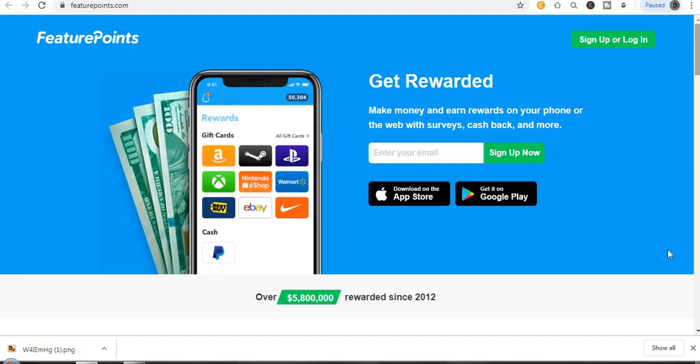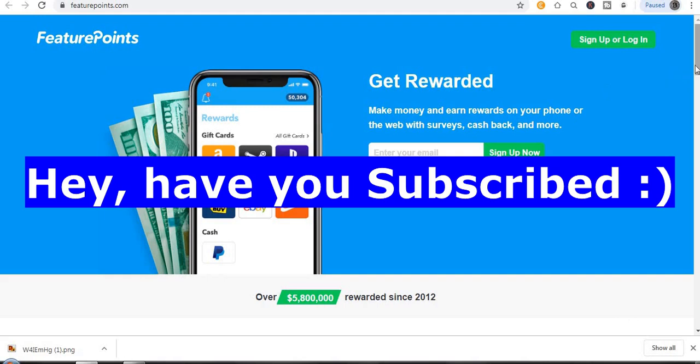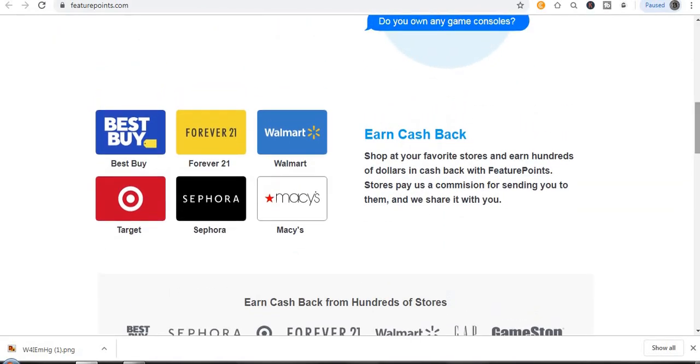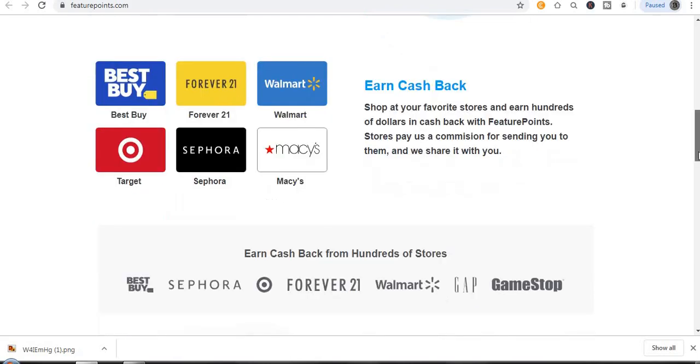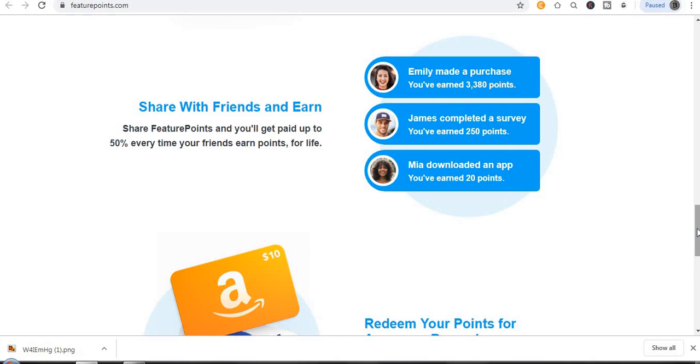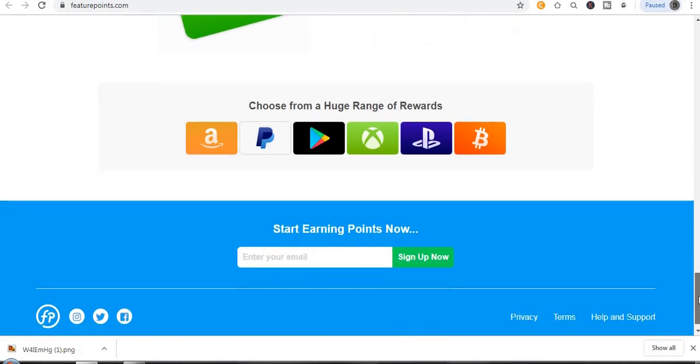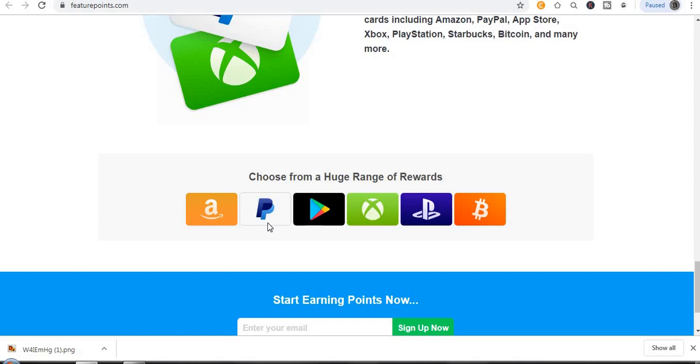It's 100% free — you don't need to spend anything. You can also refer your friends and family to earn more. You can also earn cash back by shopping at your favorite stores. If you shop through this app at Walmart, Forever 21, Bass, Target, and many more, you'll earn cash back. You can redeem your points for various rewards — Amazon, Google Play, Xbox, PlayStation, and also bitcoin.